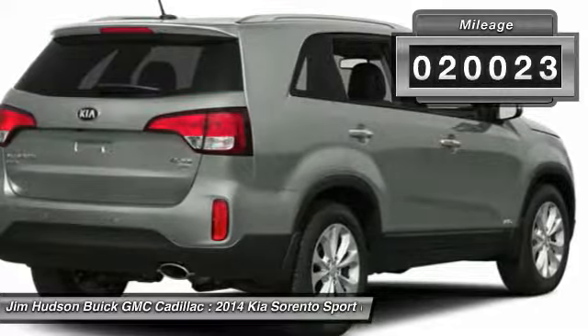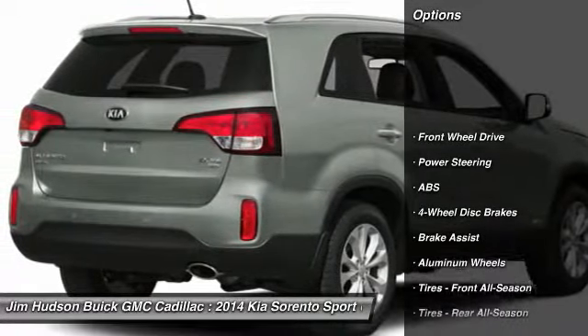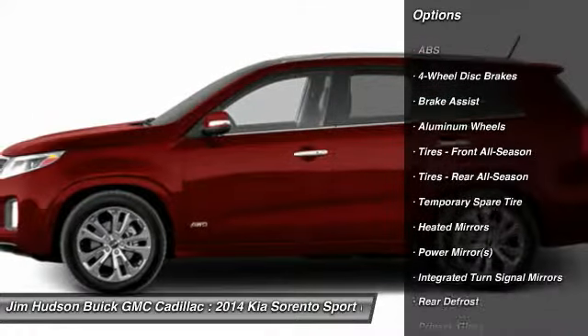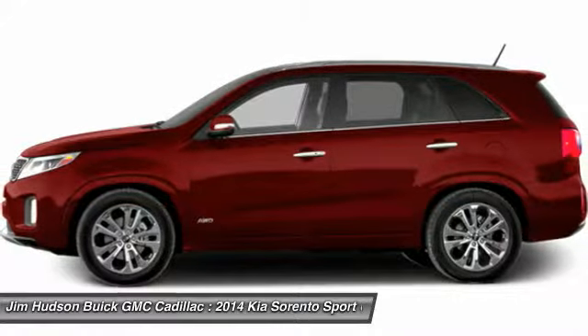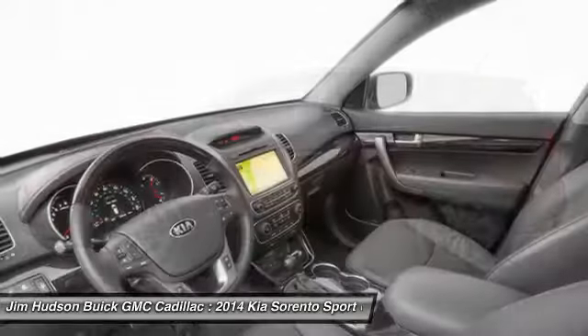This vehicle has less than 25,000 miles. Here are some of this vehicle's great options: stability control, traction control, anti-lock braking system, steering wheel audio controls, air conditioning, driver airbag, adjustable steering wheel, power steering, cruise control, aluminum wheels.